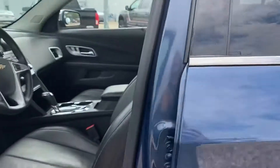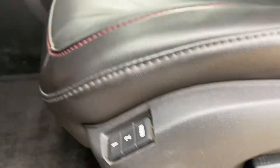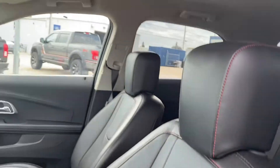Coming to the front, we have your full power seat — there are memory seats as well. I always like to do a close-up of the driver's seat because that gets the most wear and tear, and it looks really good.